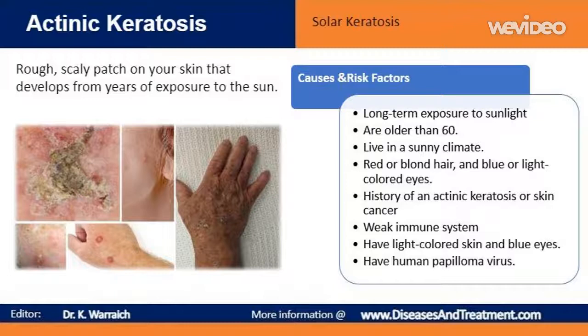Additional risk factors include having a weak immune system as a result of chemotherapy, leukemia, AIDS or organ transplant medications, having light-colored skin and blue eyes, having a tendency to sunburn easily, having a history of sunburns earlier in life, or having human papillomavirus.